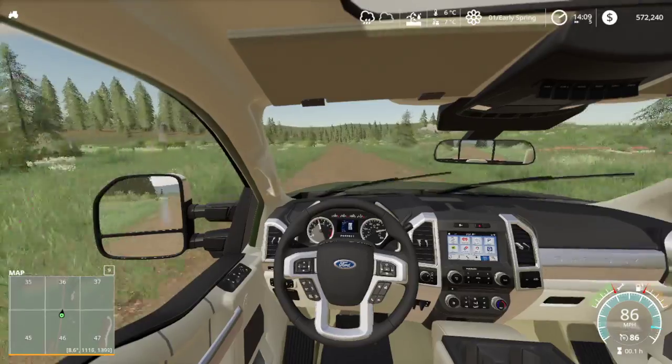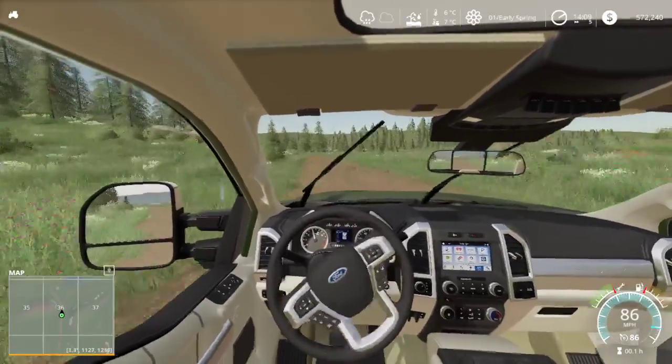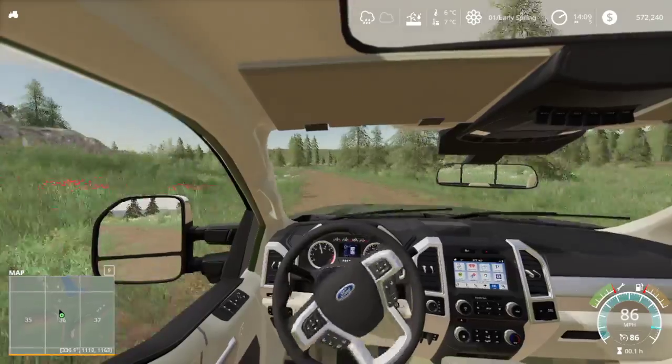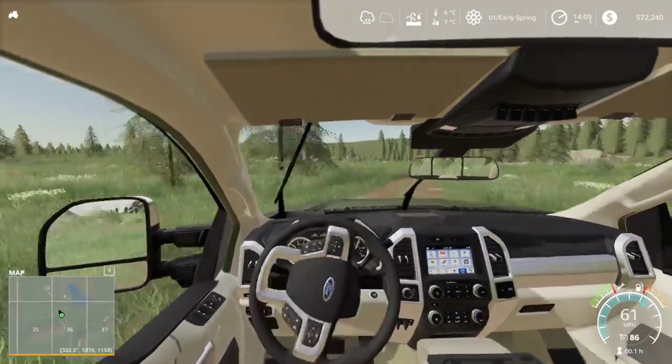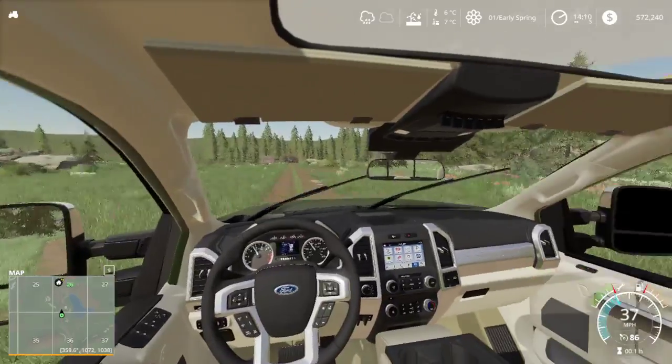We're gonna try and get it back into working as a farm — it's kinda run down. We're gonna finish what he tried to start, which is a hay operation. So here we are.